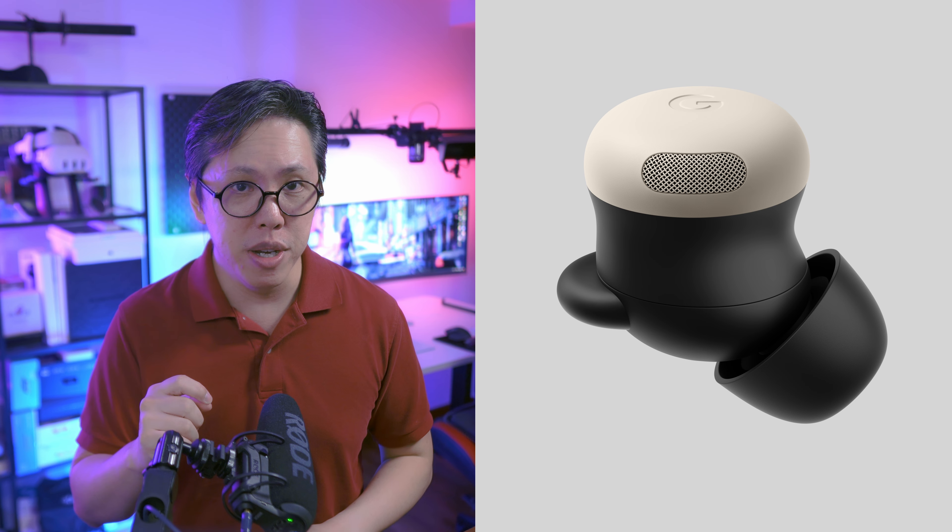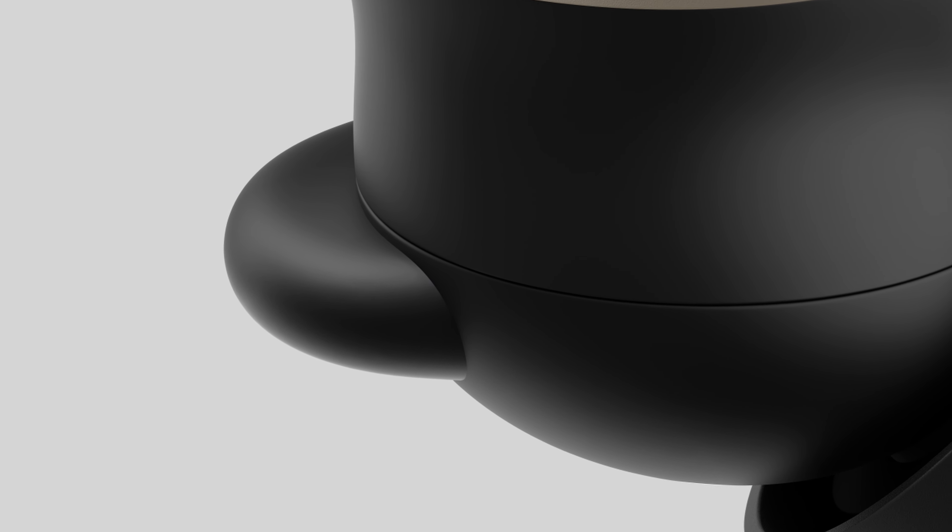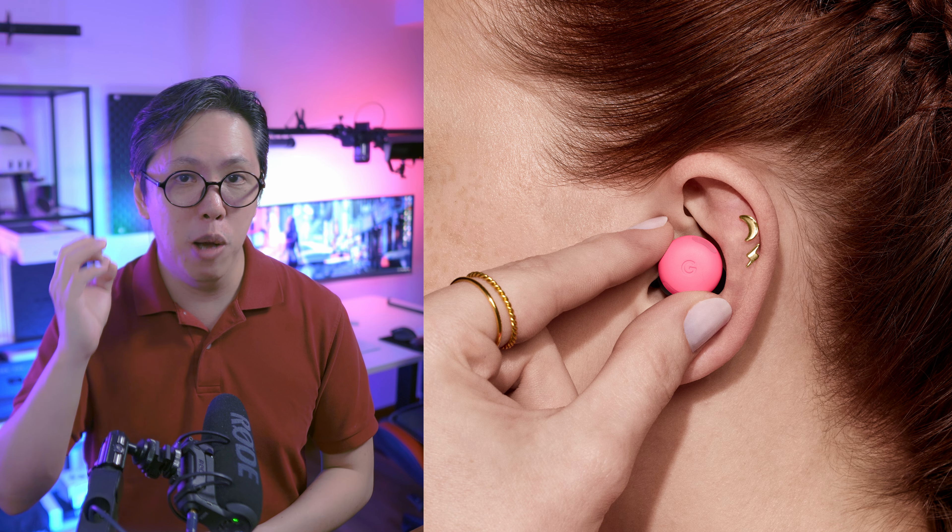By and large, it's not a radically new design, but it does have some important upgrades. For those of us who had issues with the Pixel Buds Pro's fit, it now comes with stability fins that lock the buds in place to ensure they don't fall out as easily as the previous model. The buds are also smaller, and if we were to take Google at their word, it should fit more snugly compared to the Gen 1 Pixel Buds Pro.